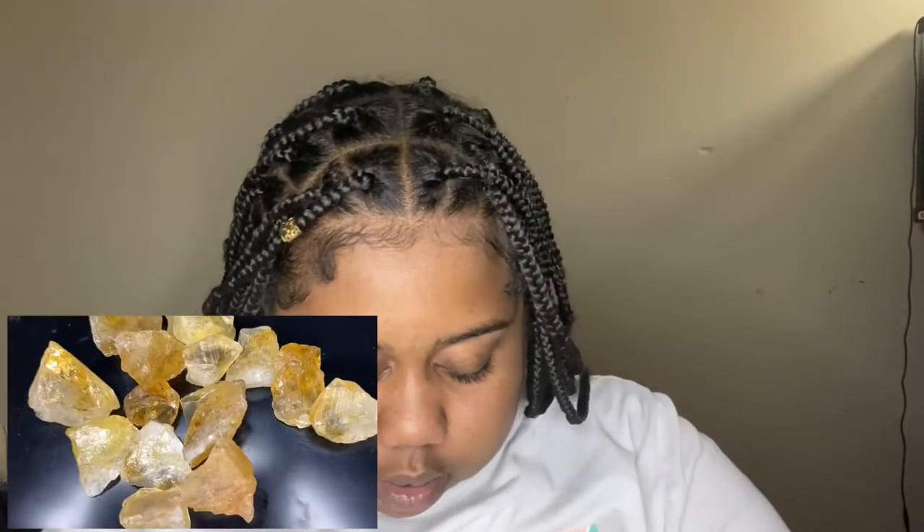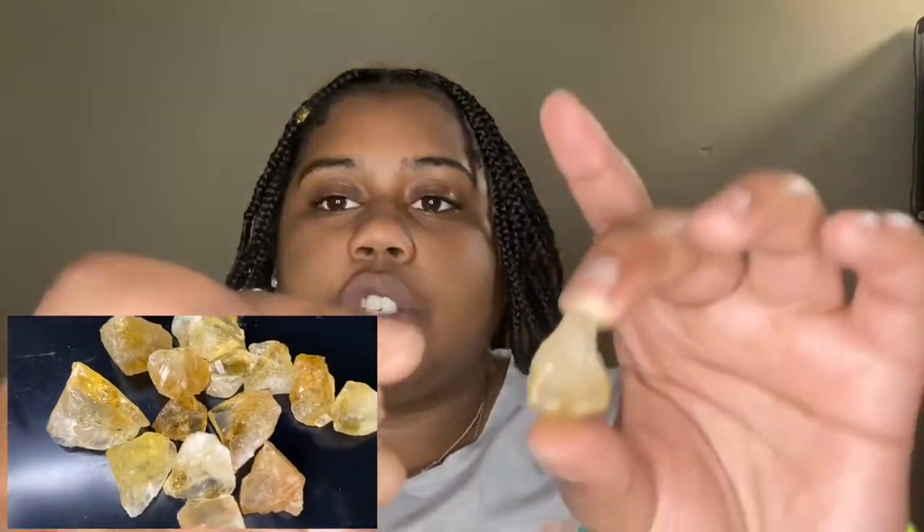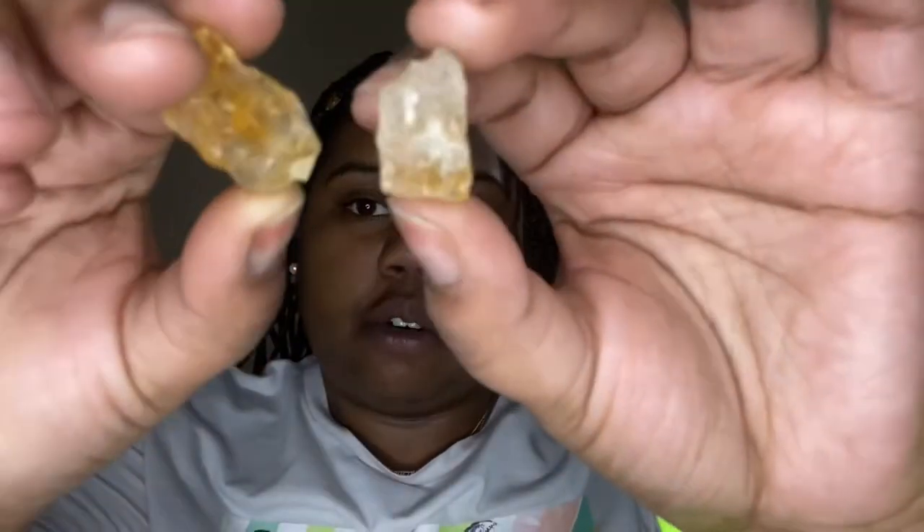The next one I have is citrine — I have a lot of little shards of these, just like the clear quartz. I got it partly because it's tied to my birth month, November. Shout out to all my Scorpios! This one gives off good energy and helps strengthen your self-esteem, which is why I got it.